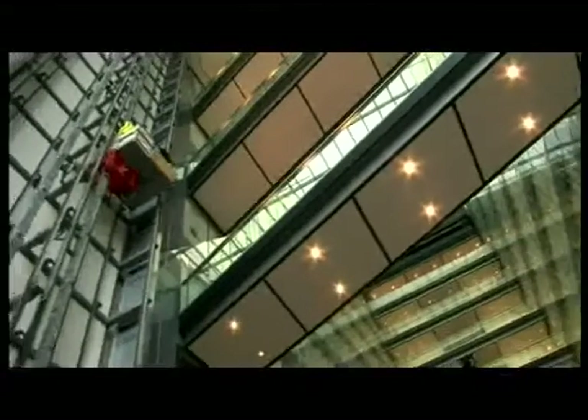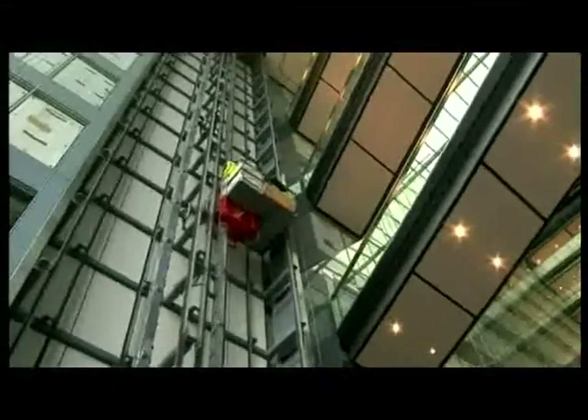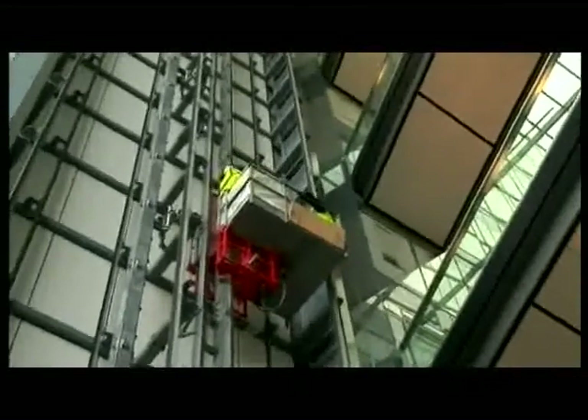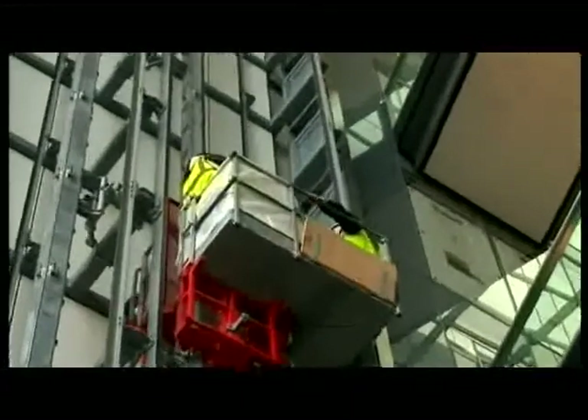The HEC Easy Lifter has the advantage of not only being used by lift engineers but also many other trades to undertake works with enhanced safety. Any competent person can use the platform, whether they be lift engineers or any other trades that wish to gain access to the lift shaft to carry out their works.